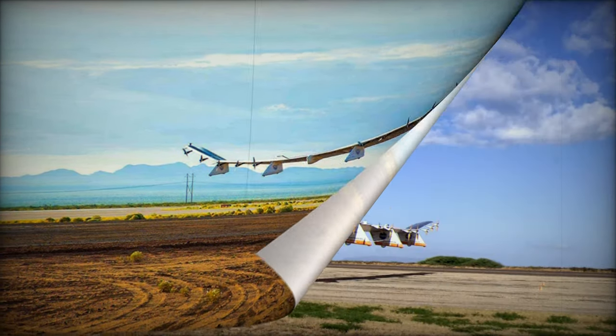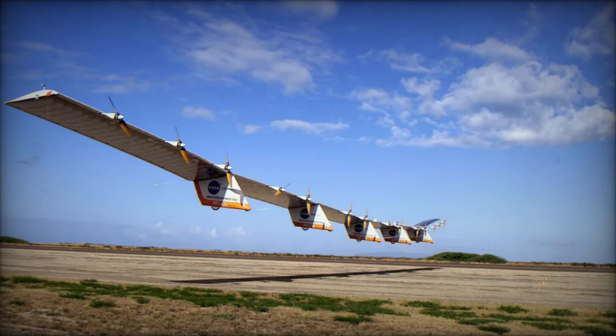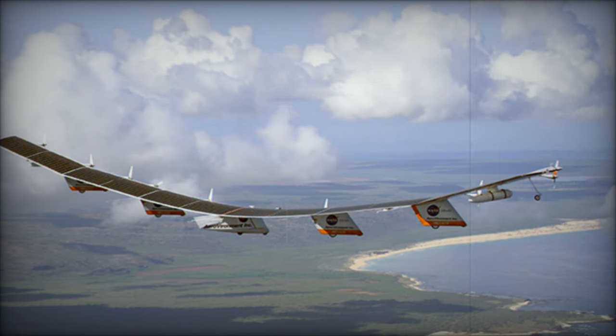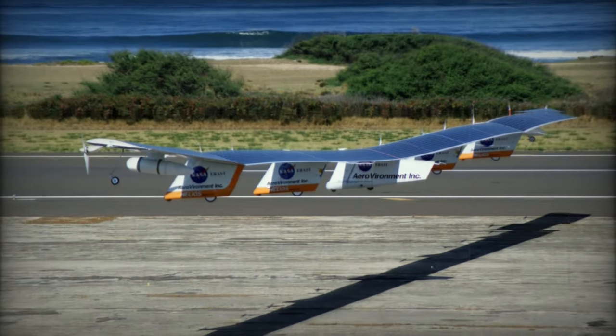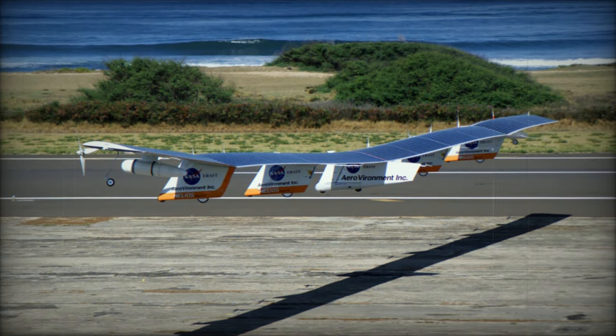A standout feature of Horus A is its integration of a Beyond Line of Sight (BLOS) satellite communication system paired with a robust avionics suite. This positioning addresses key U.S. defense gaps, including resilient communications, network extension, space domain awareness, and long-endurance intelligence gathering.